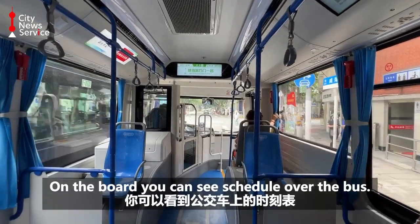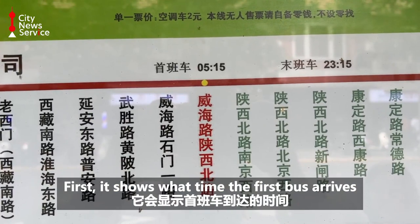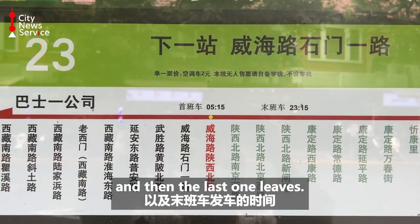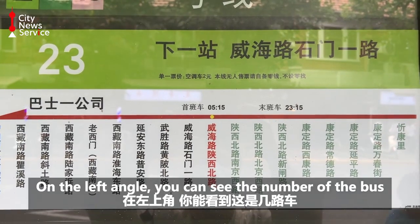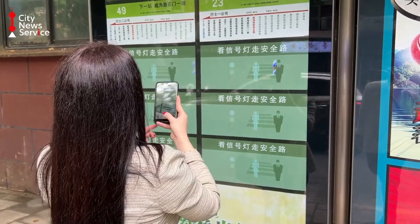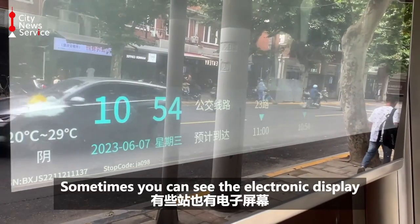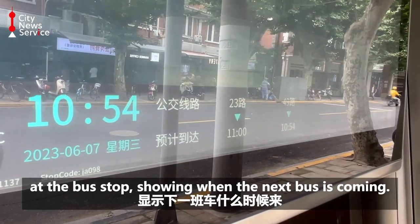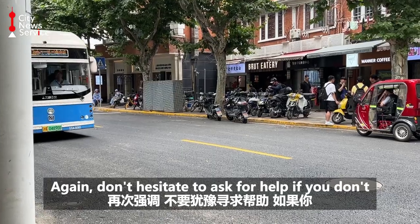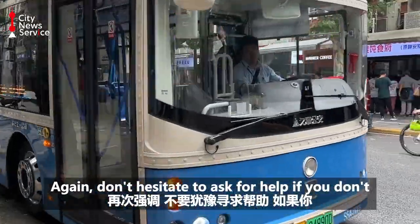On the board you can see the schedule of the bus — first it shows what time the first bus arrives and then the last one leaves. On the left you can see the number of the bus, and below it says what direction it goes. Sometimes you can see an electronic display at the bus stop showing when the next bus is coming. Again, don't hesitate to ask for help if you don't understand Chinese.